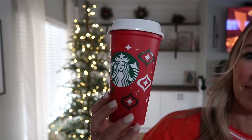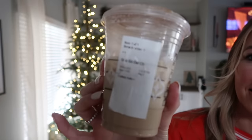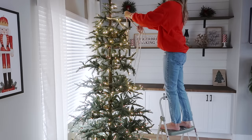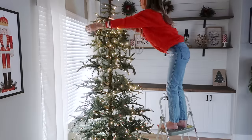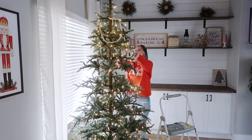I stepped out to grab my Target drive-up and went through Starbucks to get some filming fuel. I scored the Starbucks red cup — they were giving these out for free with your drink orders! I got the iced gingerbread oat milk chai latte — highly recommend it. I needed a little help before starting the tree because these videos look like they move fast, but this is actually hours and hours of decorating, not even counting editing and uploading.